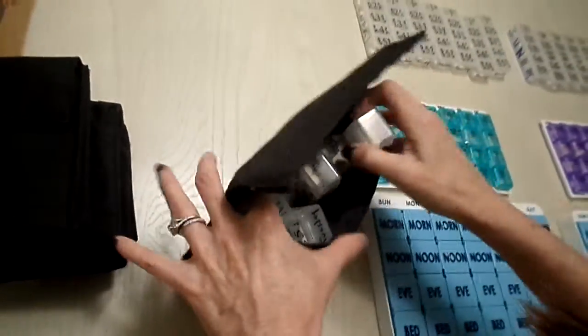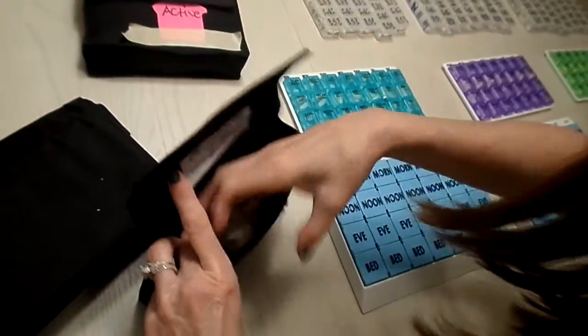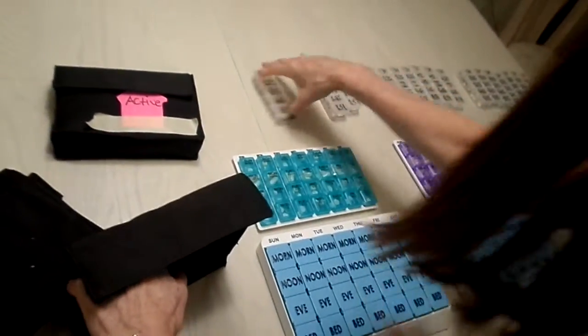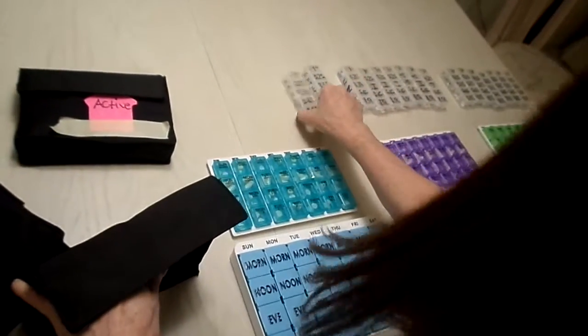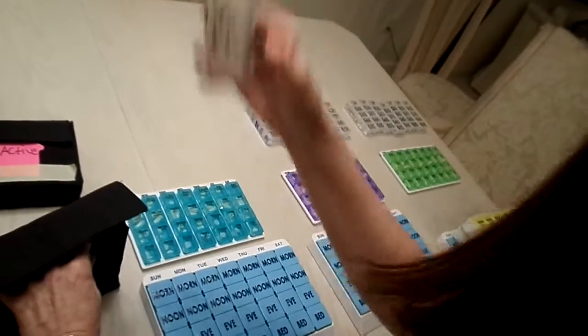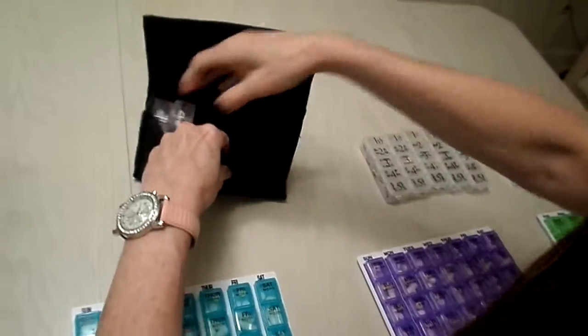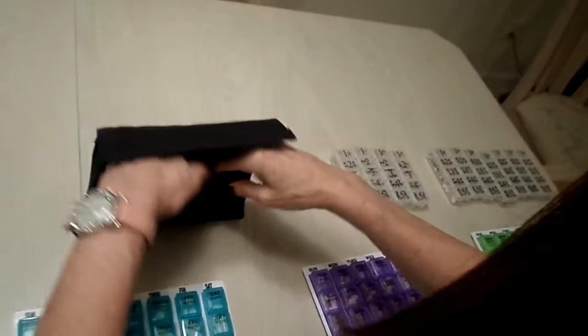We keep them in order: Sunday, Monday, Tuesday, Wednesday, Thursday, Friday, and Saturday. You can see when you look into it that it's all stacked up. We've got four pouches, so I'll load them up. The home health care aide takes just one day out at a time for my dad to make sure he doesn't over-medicate or take too many out at once, making it easy to keep track.